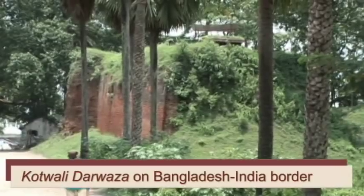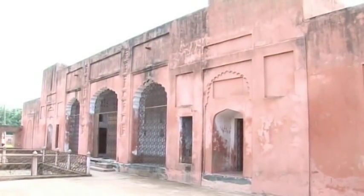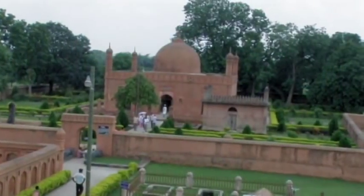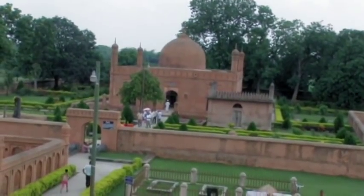The complex comprises three structures: the Tahakhana itself, a mosque, and the Mazar complex of Shah Niamutullah, who was known to be a Murshid of Prince Shah Shoja.